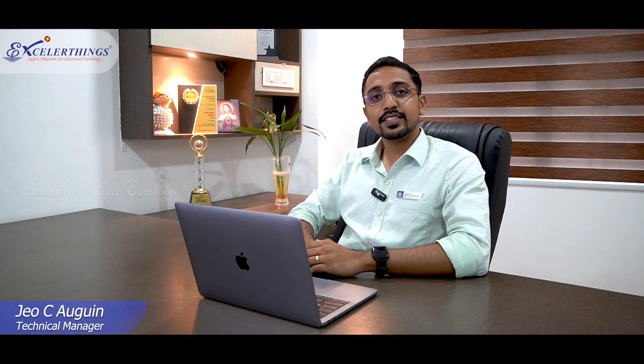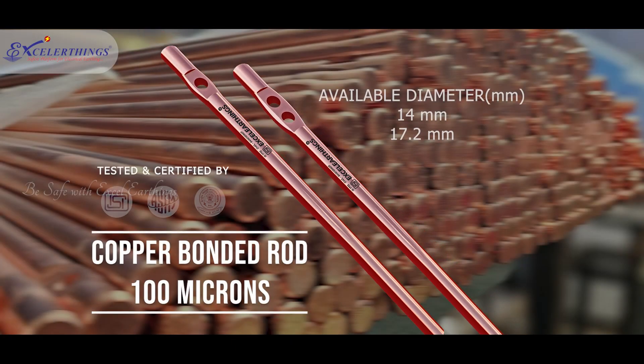To provide ISI mark and ISI certified products to the market, we are proudly introducing our stock area at Chennai. In addition, we are offering strong technical consultation along with design and customized products to our clients.